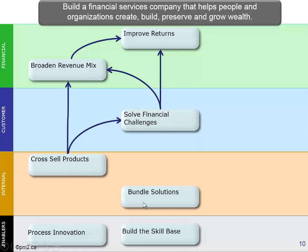So how do we get there? We need to learn how to bundle our solutions. If we bundle our solutions better, that will put us in position to be able to cross-sell them and help solve our clients' financial challenges. Underpinning that are the objectives of process innovation and building a skill base. We use a big arrow to represent that, because building a skill base is intended to support bundling solutions, cross-selling products, solving challenges, and so forth — these are enablers that support the entire strategy.